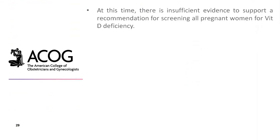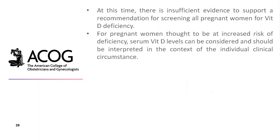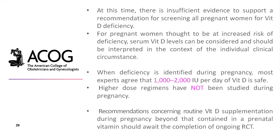According to the American College of Obstetrics and Gynecology, there is insufficient evidence to support a recommendation for screening all pregnant women for vitamin D deficiency. For pregnant women thought to be at increased risk, serum vitamin D levels can be considered and interpreted in the context of individual clinical circumstances. When deficiency is identified during pregnancy, most experts agree that 1,000 to 2,000 IU per day of vitamin D is safe. Higher dose regimens have not been studied during pregnancy.